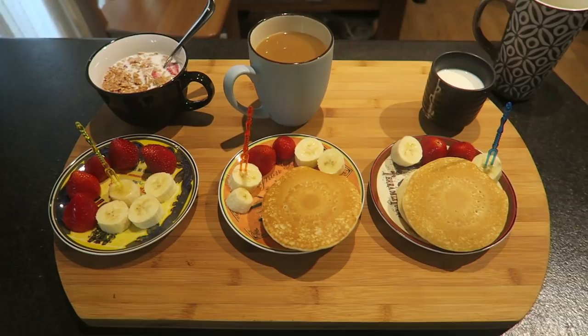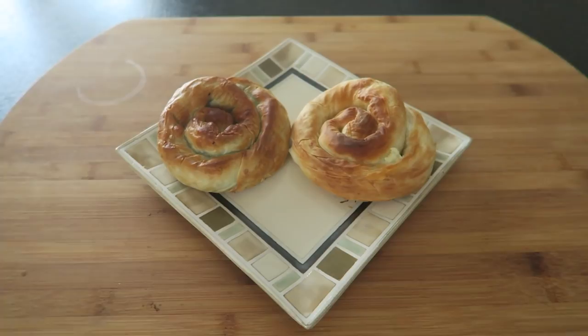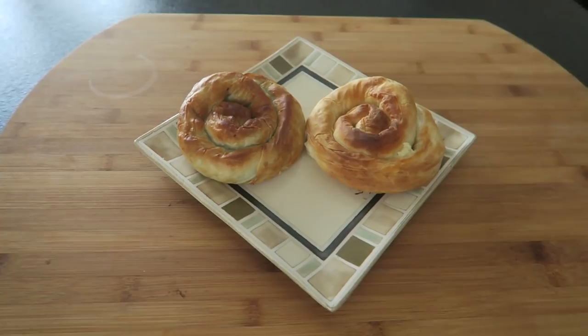This is lunch for Katalin. I prepared filo pastry roll-ups — one with spinach and ricotta, one with feta. That's his lunch for today.